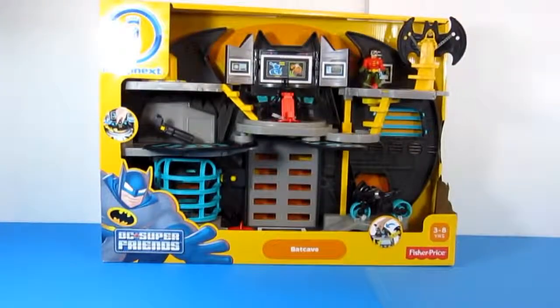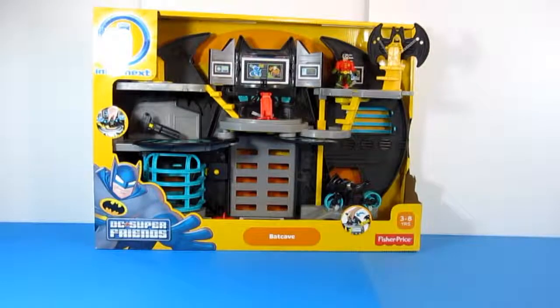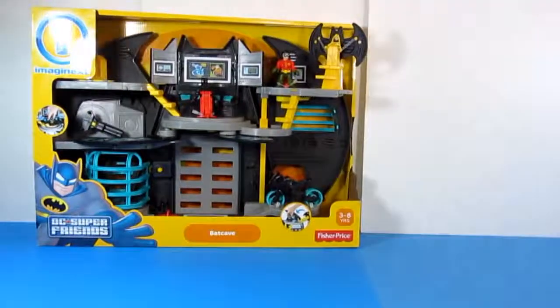Let's start with the Imagine X. I got the Imagine X Batcave playset from Fisher Price at Walmart on clearance for $19.99 — so around $20. I think this playset normally ranges around $40 or $50, but I'm just lucky I found it at Walmart for 20 bucks.